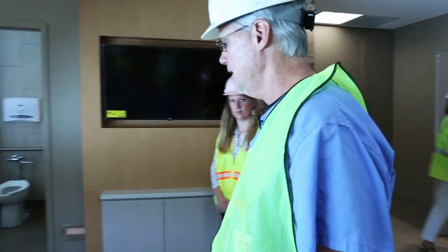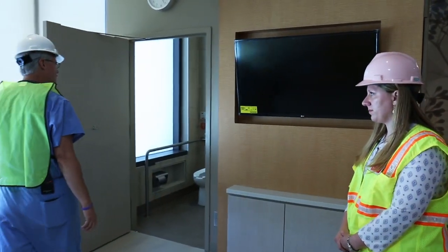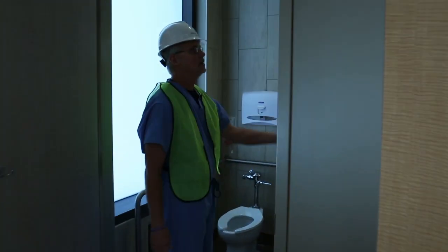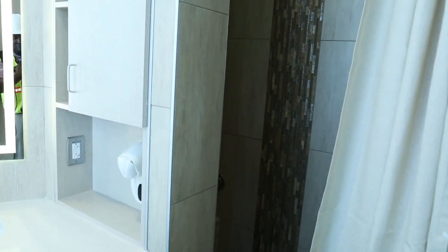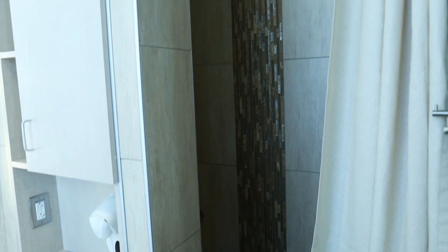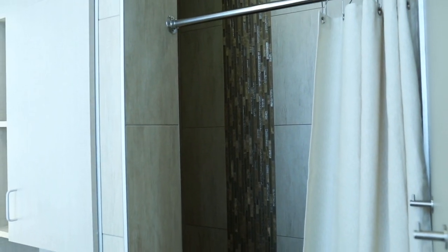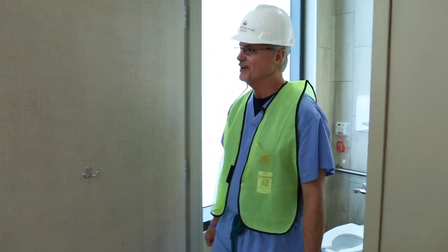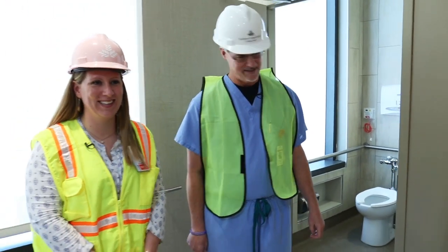We have a flat screen TV here on the wall. And that leads into the spacious bathroom, which has jet showers — a great feature to use in labor for pain management, especially in the early stages of labor. It's quite a large shower. As for the number of people that could be in there, let's say two.